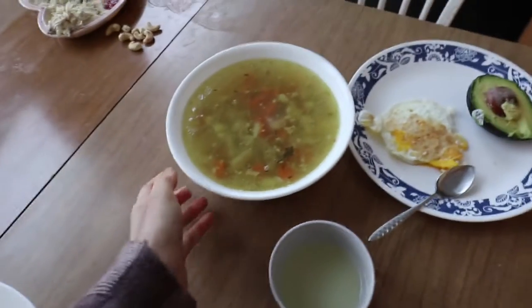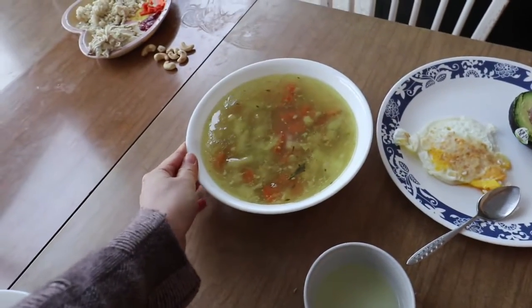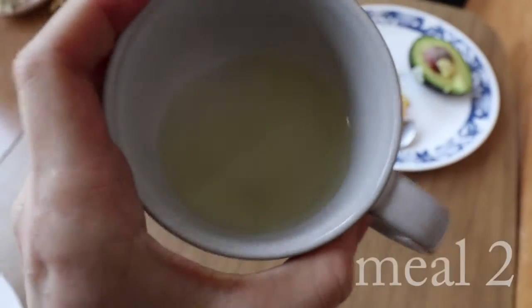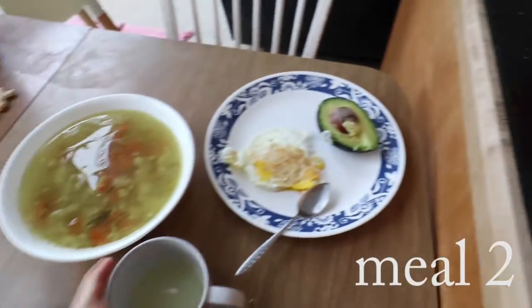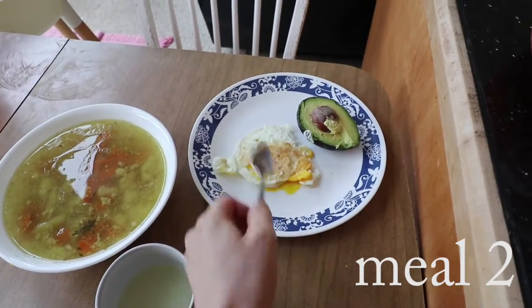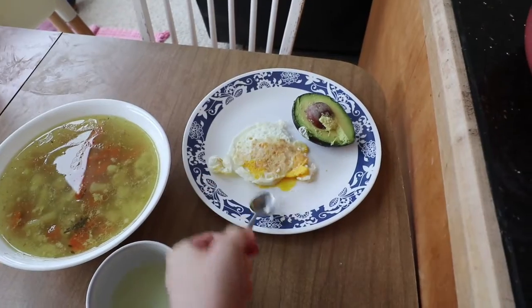Here's my lunch — I'm having soup, this is broth and I put some lard in it. Here is my fermented carrot juice, and then I'm having another avocado and some egg that's a little bit runny.